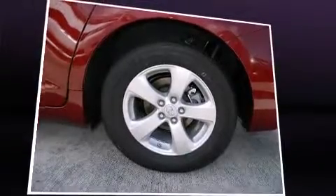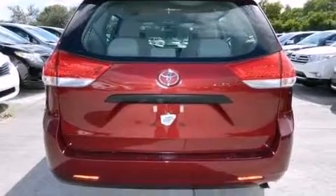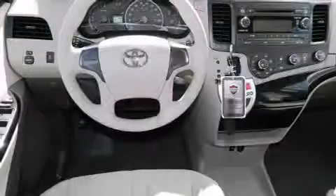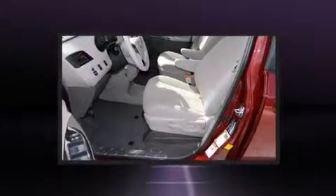Toyota ensures the safety and security of its passengers with equipment such as dual front-impact airbags with occupant-sensing airbag, head curtain airbags, and four-wheel disc brakes with ABS.